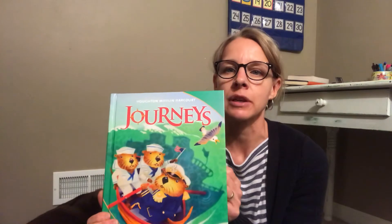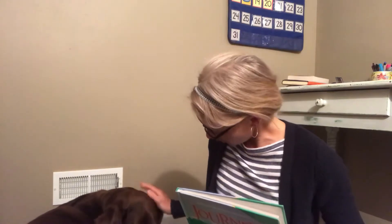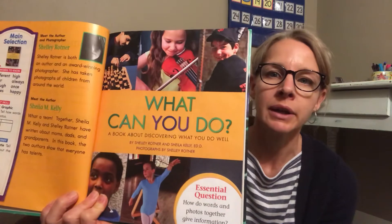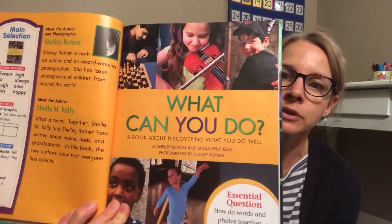Hello first grade friends, we are going to read our weekly journey story today. I have my friend Lucy here with me today, so she's going to be a good listener. Our story is an informational story called 'What Can You Do?'